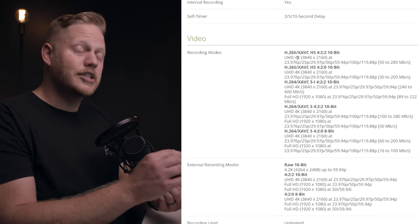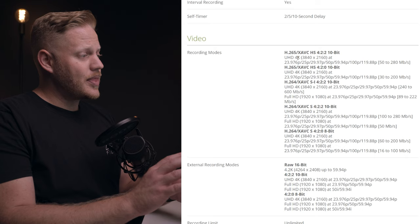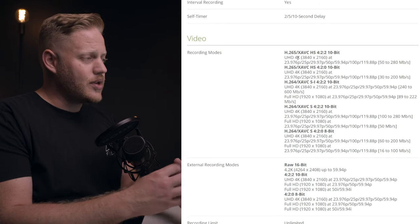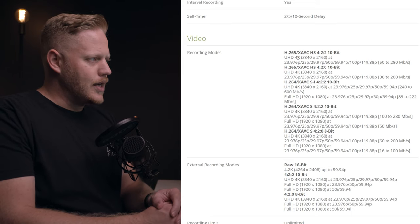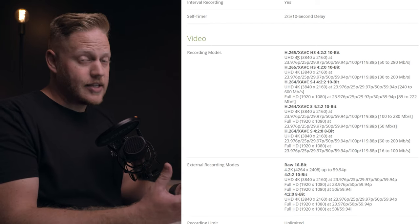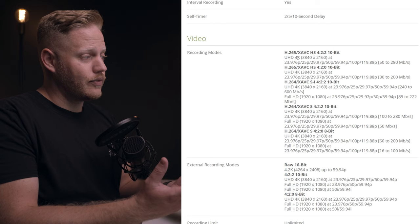It has different modes for H.265 recording — 10-bit, 4:2:2 — at all different frame rates: 24, 30, 60, 120. It also has H.264 recording modes, which is really nice if your computer can't handle H.265. You'll still be able to shoot in the more traditional H.264. The H.265 files are smaller due to more compression, but H.264 — even though it's a larger file size — is easier for your computer to handle and to transcode into proxies, which I always recommend.